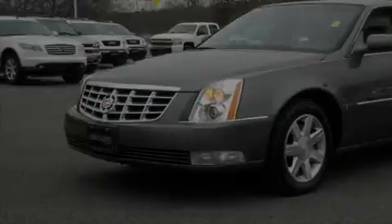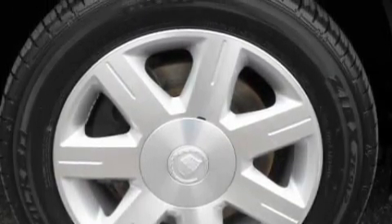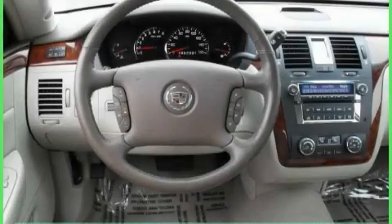Among the many superb features on this Cadillac there are a heated driver's seat, a remote start feature, an 8-speaker audio system, XM satellite radio, a rear parking aid, a low tire pressure indicator, and this vehicle has just over 54,000 miles.